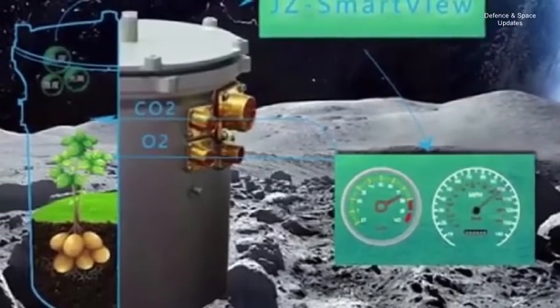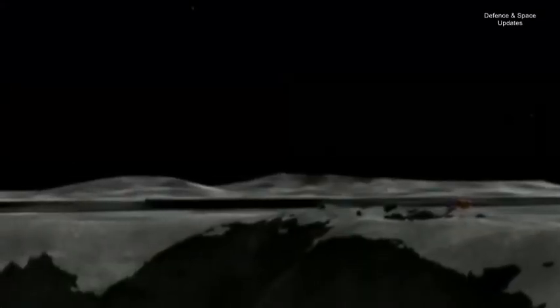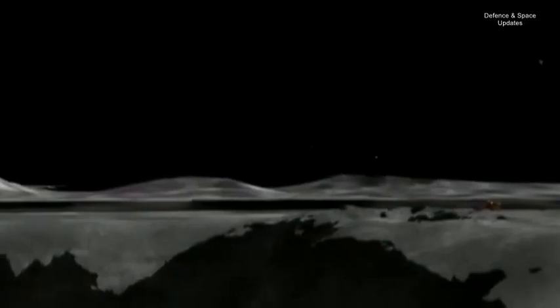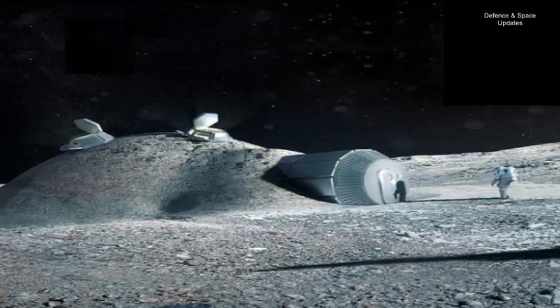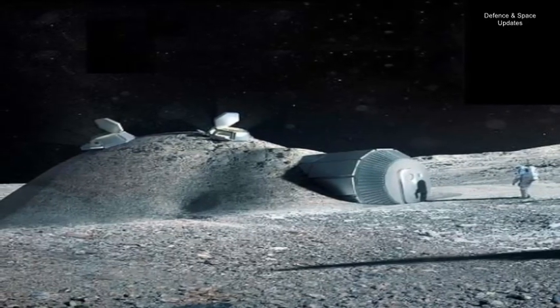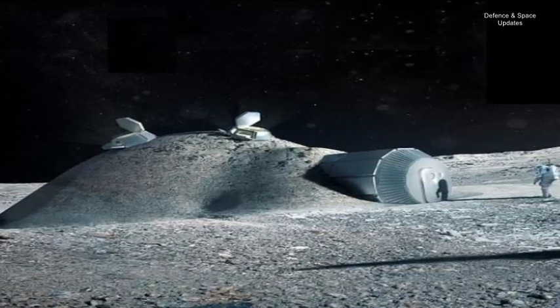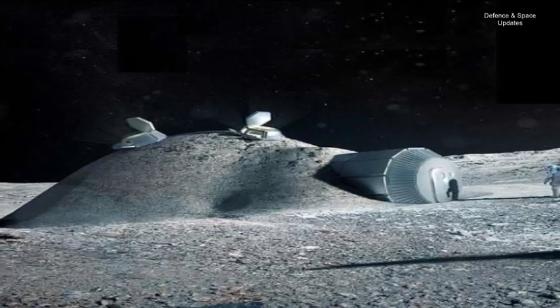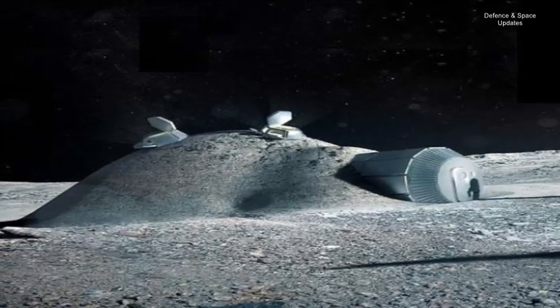Xie added that the experiment is taking place in the low-gravity and high-radiation lunar environment. Although it is a biological payload, it laid a foundation and technological support for our next step — to build a lunar base for living. Another payload on the lander, the Lunar Lander Neutrons Dosimetry instrument developed in Germany, will also provide data relevant to future human exploration of the Moon.